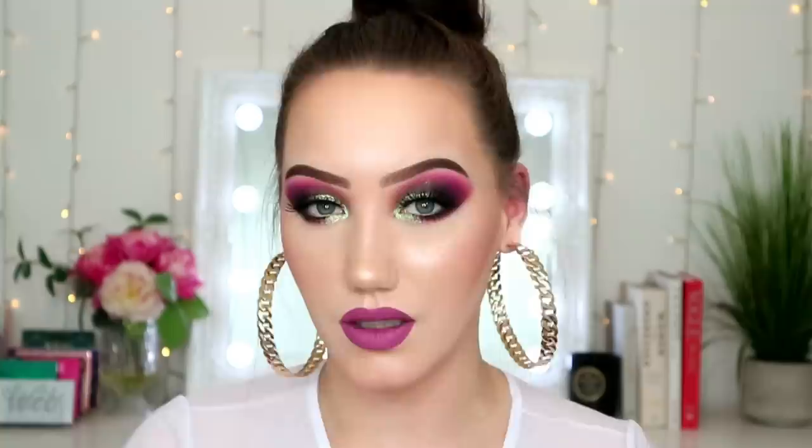Today's video, as you can see by the title, is palettes that I regret buying — eyeshadow palettes I regret buying. I do have one that is not an eyeshadow palette and I'll save that till the end, or maybe I won't even talk about it and just stay on topic. So please subscribe, and without any faffing around, let's jump in.